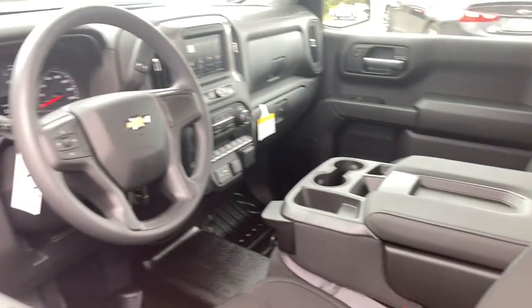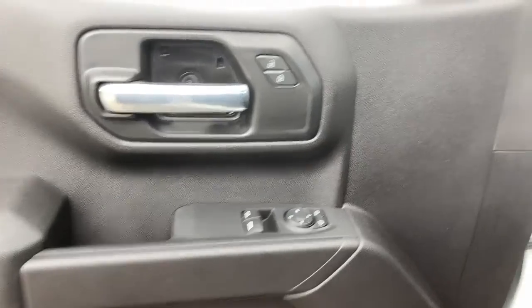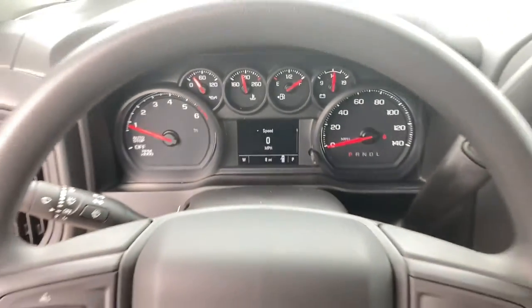Electronic stability control, trip computer, power door locks, four-wheel disc brakes, power steering. Feel prepared for the challenge in the Silverado 1500. Get behind the wheel for a test drive.